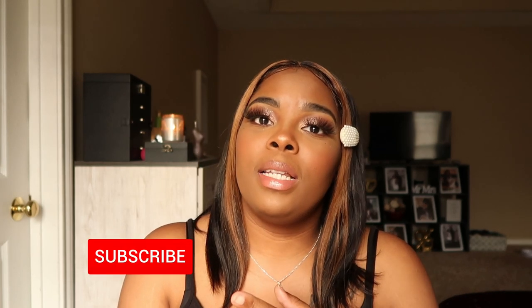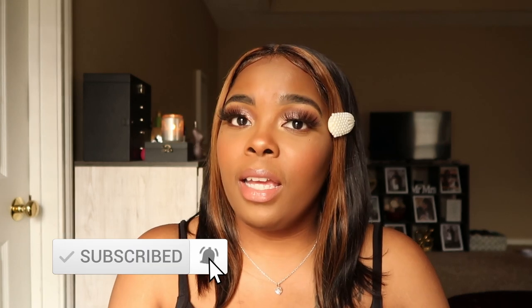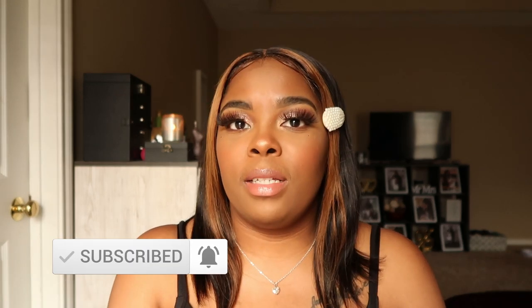Hey guys, welcome back to Palette Therapy! If this is your first time stopping by, hey! If not, thank you for the support. In today's video I will be doing October and November Ipsy bag unboxings. I will be posting videos every day for Vlogmas and you don't want to miss them. Now let's get into the video.